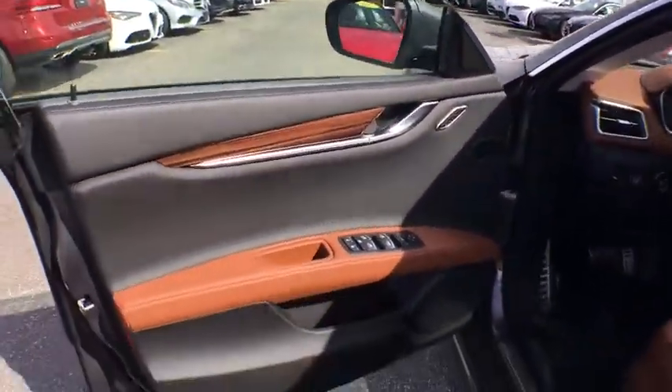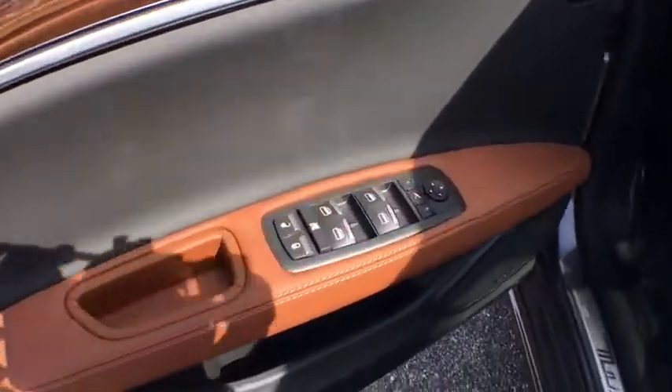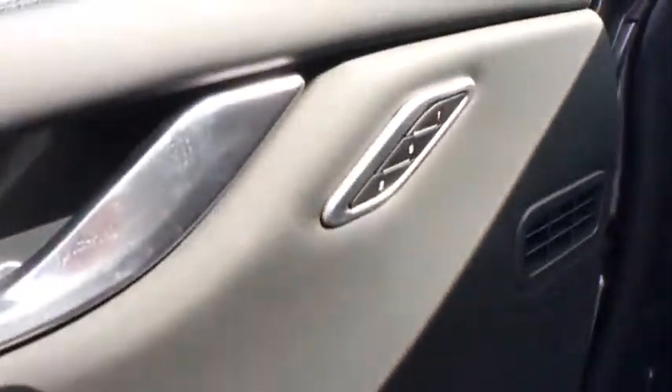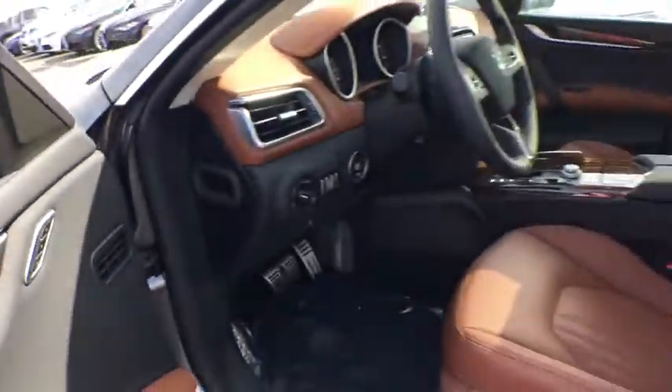Universal garage door opener, center armrest, power windows, electronic stability control, rear window defroster, security system, CD player, trip computer, heated front seats.